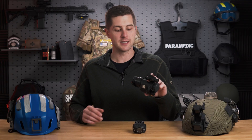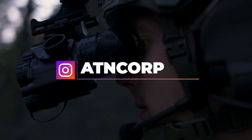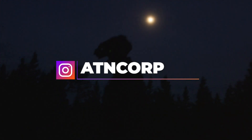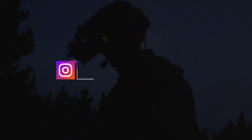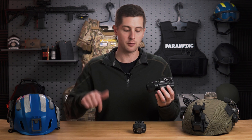This PVS-14 night vision monocular was supplied by ATN Corporation. They're a night vision company out of California making a very high-end product with really good tubes and housing. If you're interested in picking up night vision, you can find the link down below.